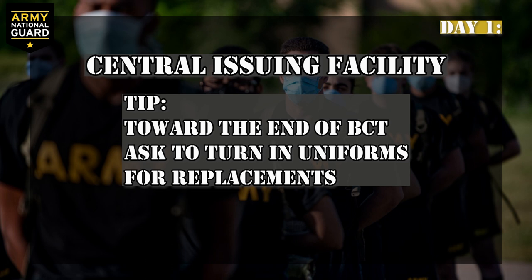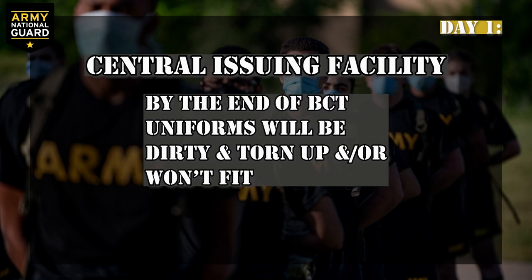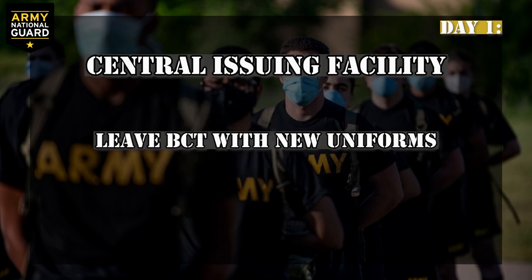Here's a tip: toward the end of basic training, ask your drill sergeant if you can turn in your uniforms for new replacement uniforms. By the end of BCT, your uniforms will be dirty and torn up, and they probably won't fit because you will likely have lost weight or, in some cases, gained muscle. Then you will be leaving training with a brand new uniform.